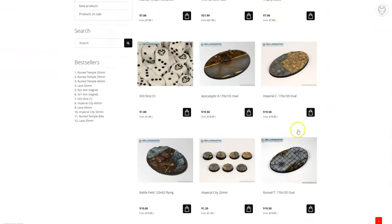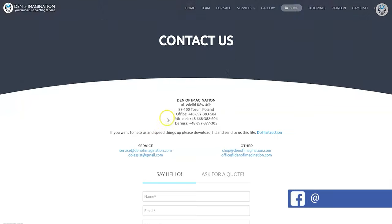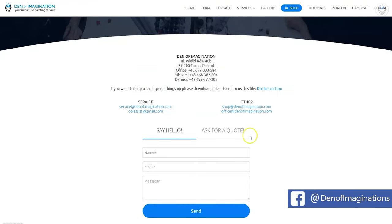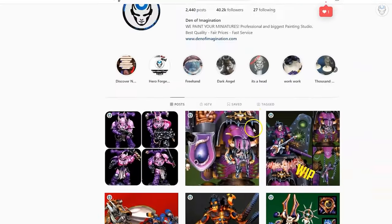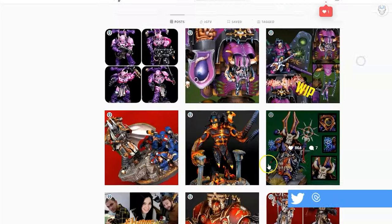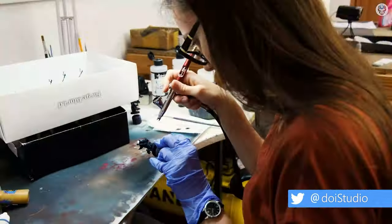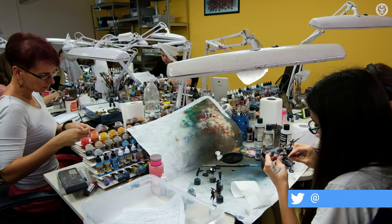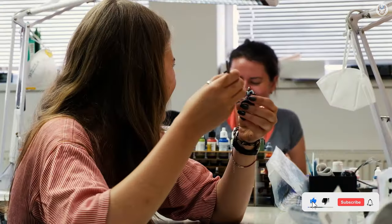Take a look at our products. Place an order for an army on sale painted by our studio. Order our game mats or simply ask us for a quote. Check out our Instagram page to see more of our work if you have any questions. Thank you for watching and for all your support. Don't forget to join us on our social networks and let us know your thoughts. Stay tuned.